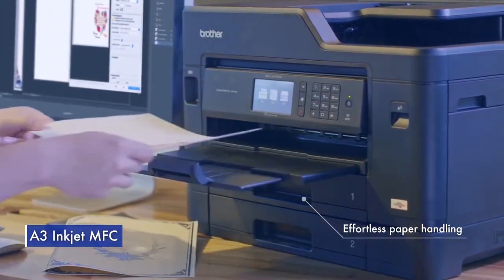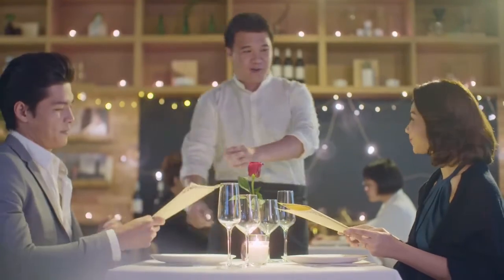The waiter presents Tammy and Thomas with special creations and they are greeted with warm responses when Thomas receives a surprise.